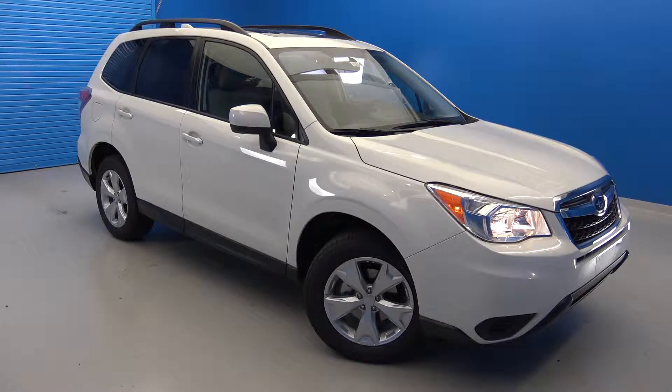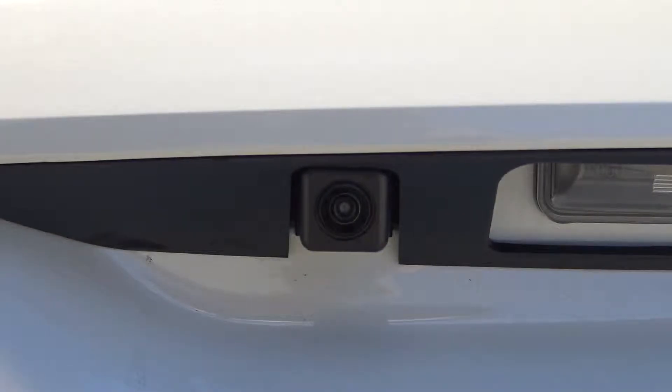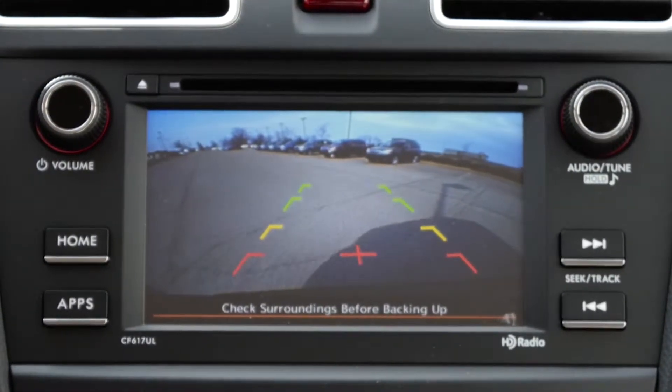In this video, we will be quickly demoing the rear-vision cameras on the 2016 Subaru Forester. Rear-vision cameras, which come standard on all 2016 Subarus, are beneficial in many ways.